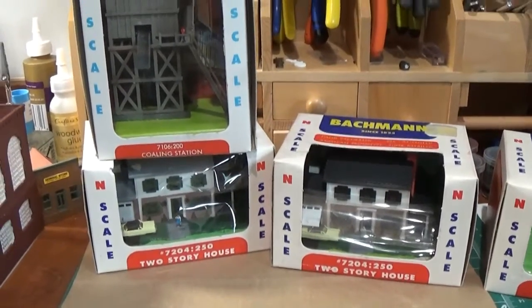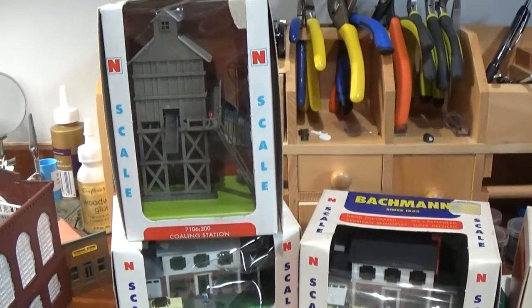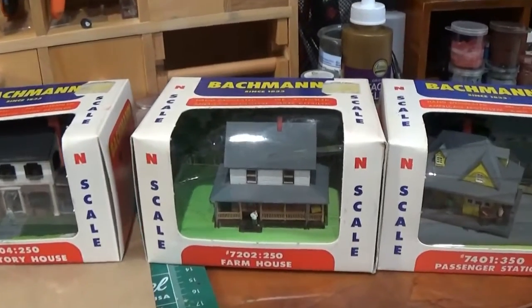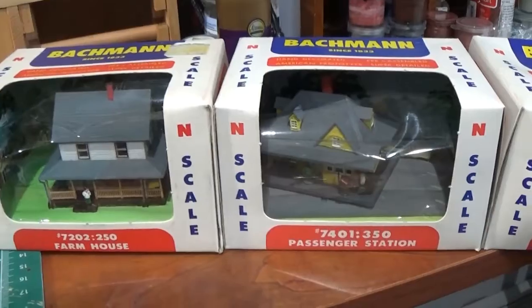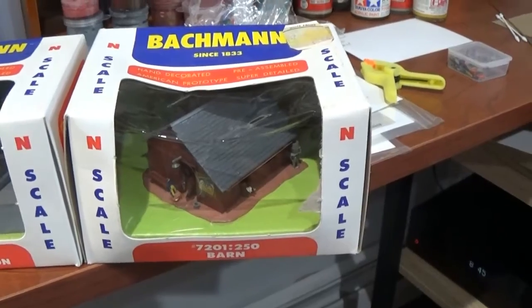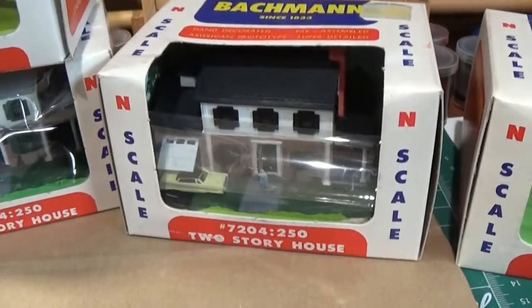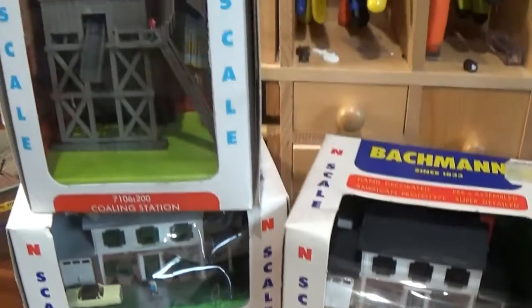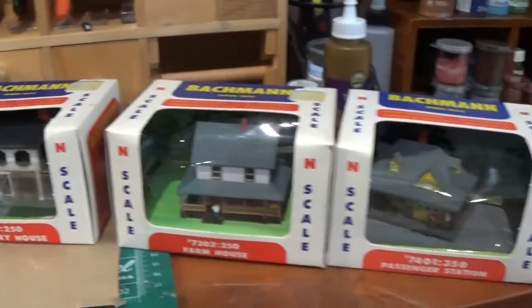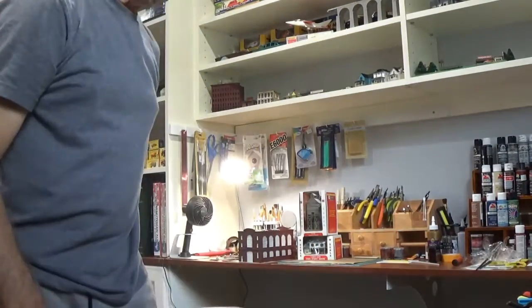These are the last pieces I'm going to show you — these are the built-up Bachmann N scale, 1/160th. They were made about 30 to 35 years ago. I won them in an auction on eBay, paid about $5 each. New, they go for about $35 to $40. There's a barn, an N scale passenger station, a farmhouse, a two-story house — two of those — and a coaling station. I'll either resell them or refurbish them and use them for the layout.